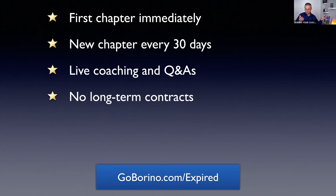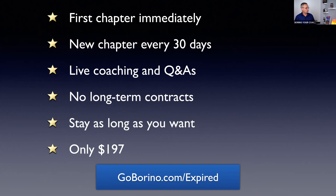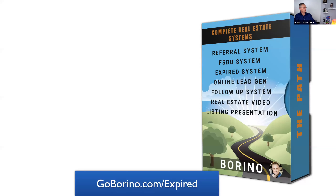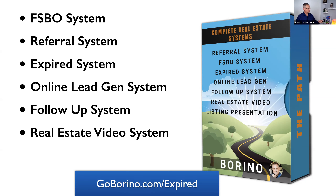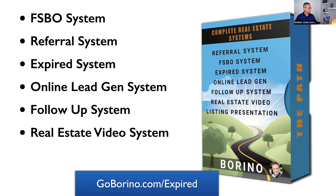You get the first chapter immediately, the first welcome package immediately, a new chapter every 30 days, live coaching Q&As, no long-term contracts — you can stay short term or long term. It's only $197 — that's the whole deal. Really good deal. If you want a physical system, referral system, tools plus you know exactly how to use them — expired system, online lead generation, follow-up system, real estate video system, listing presentation system — that's all 6 dollars and 57 cents per day. Go to GoBorino.com/expired.